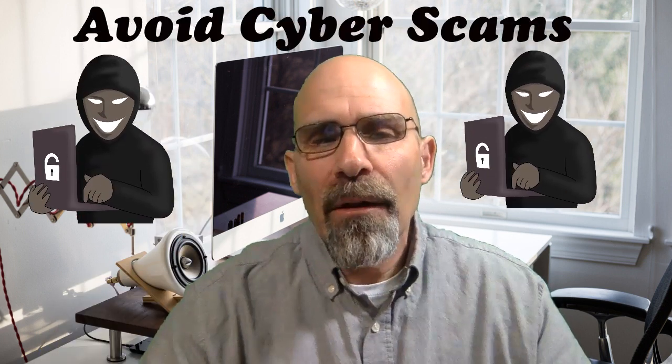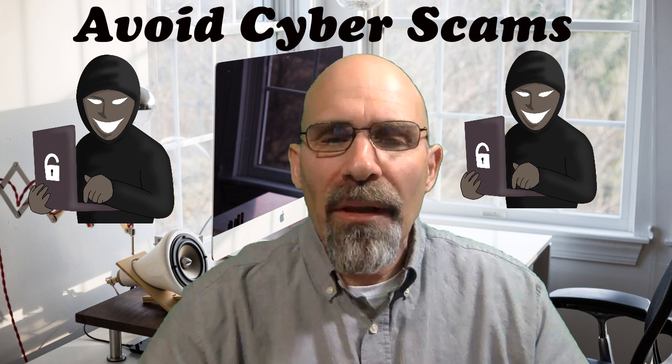How you can avoid real estate cyber scams, that's the topic of today's video. Hello everybody, my name is Mark Schreier and I'm a licensed sales associate with Century 21 American Homes Real Estate right here in Long Island, New York.